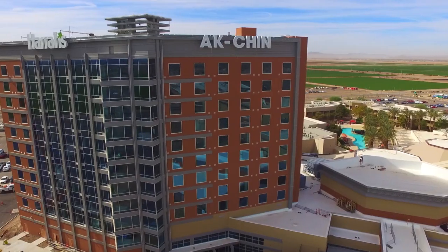Visit the spa at Harrah's, located on the third floor of the new high-rise tower at Harrah's Octane Casino. Relax, rejuvenate, and forever run towards a bigger playground.